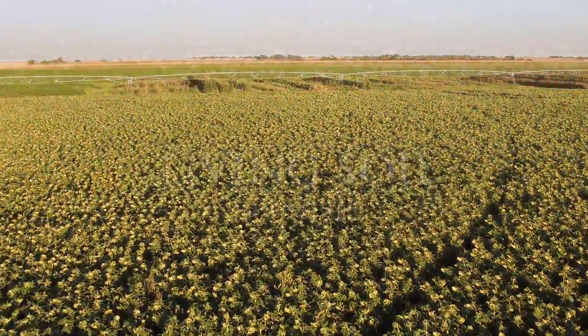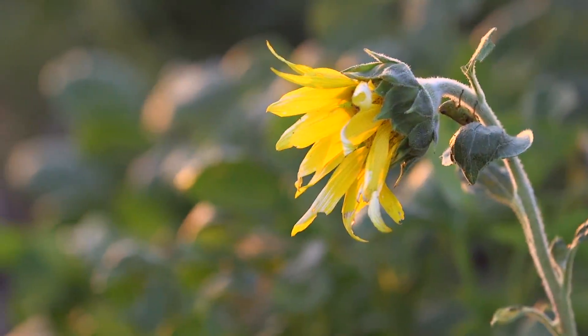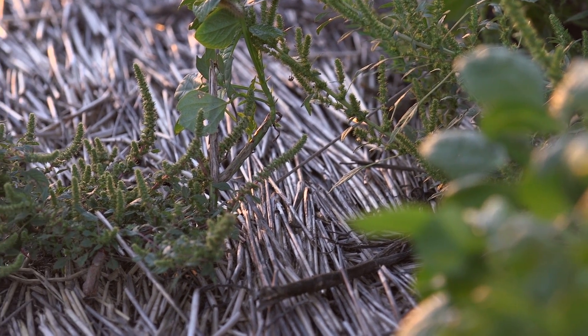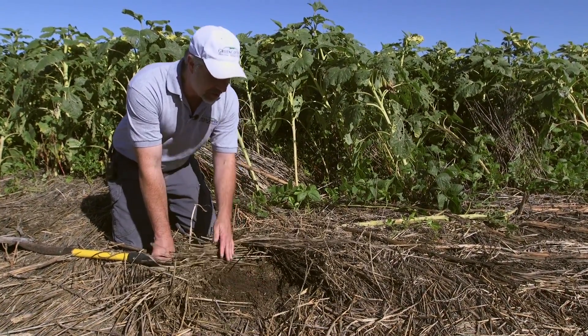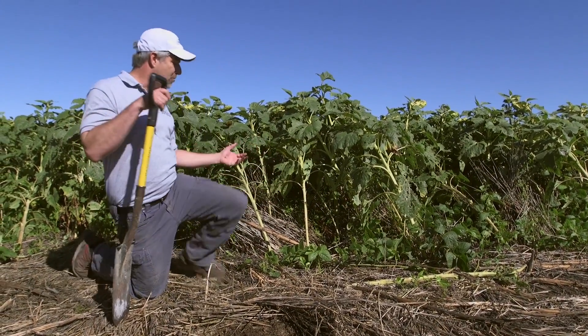Our goal when we farm is we never want to see the soil unless we go looking for it. We think this is beautiful right here. We've got all of this straw left over from the Triticale crop that was harvested back in July. In addition to this great thatch of cover that we have with this Triticale residue, we planted these sunflowers in here along with the cover crop.